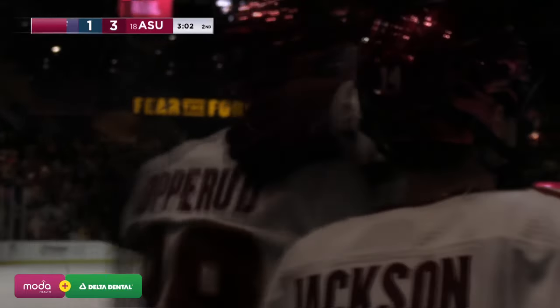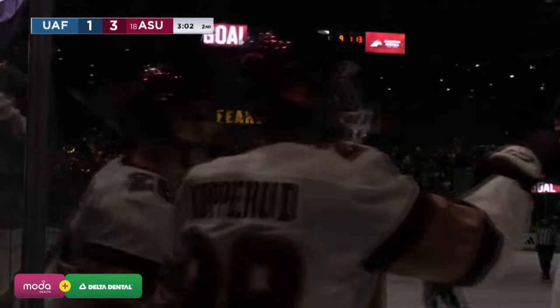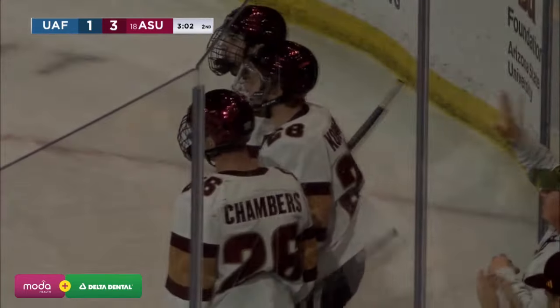Bernie without a stick at the point — Copperud one-time shot — score! Matthew Copperud does it again — it's his second power play goal of the game and his third point. Arizona State now with a 3-1 lead.